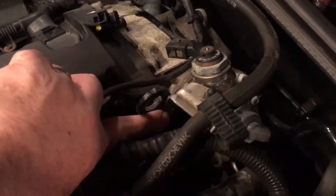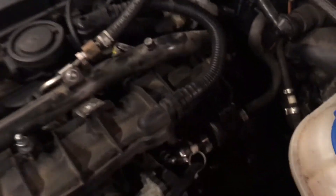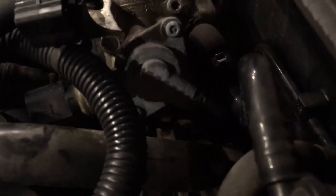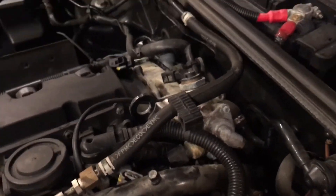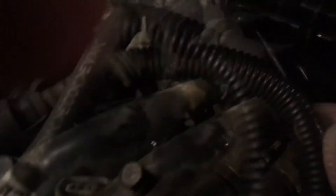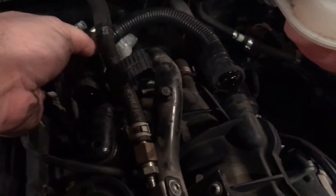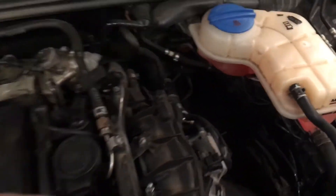Now we're going to remove this bolt here — it's a 10-millimeter bolt — and that's going to let us move that bracket out of the way. There are also two fuel fittings underneath the high pressure fuel pump. I'm going to remove the plastic lid to the Schrader valve and discharge whatever fuel pressure might still be in here after sitting all night. I'm getting no pressure release at all.